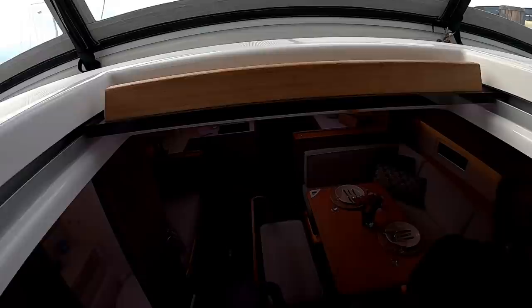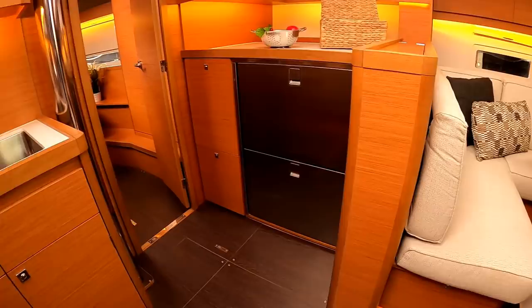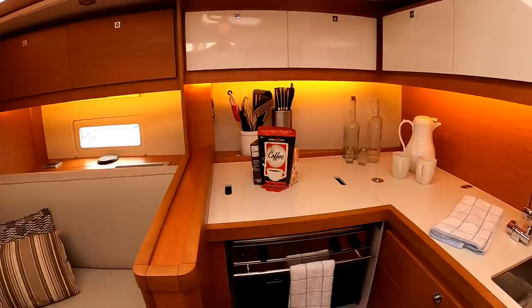Here we've got a companionway — you can walk down forward. Air conditioning inside. It's got laminate-type flooring throughout, which is great — it's practically indestructible. Mostly veneer wood, but it's got a nice galley area here.